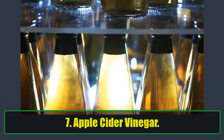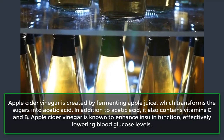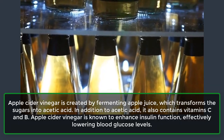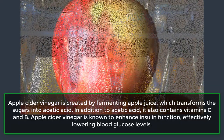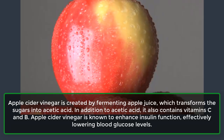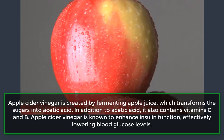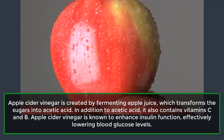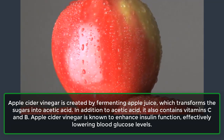7. Apple Cider Vinegar. Apple cider vinegar is created by fermenting apple juice, which transforms the sugars into acetic acid. In addition to acetic acid, it also contains vitamin C and B. Apple cider vinegar is known to enhance insulin function, effectively lowering blood glucose levels.